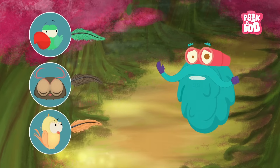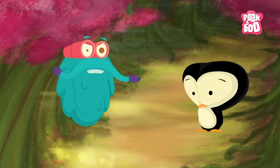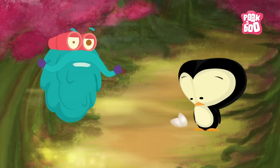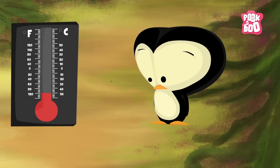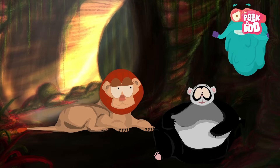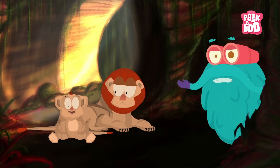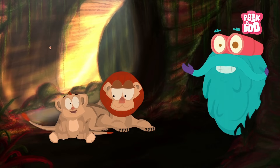Birds! You've all seen birds, haven't you? Owls, sparrows, parrots, and more. They have feathers and wings, but hey — not all birds fly! They lay eggs that are hard-shelled and are warm-blooded.